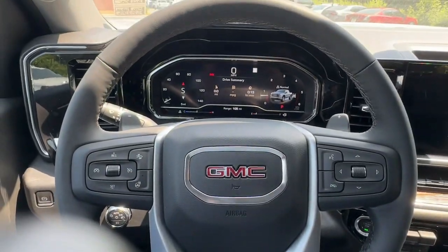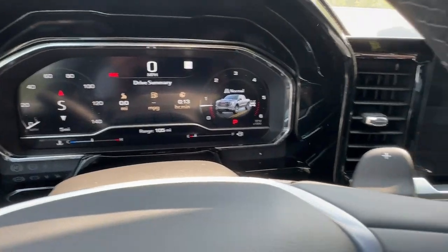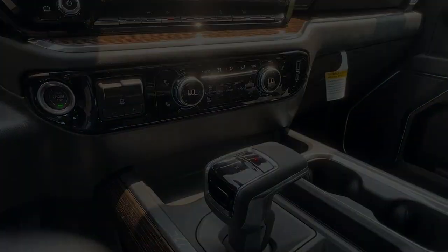Make your dreams come true in this can-do Sierra. Come in for a fun and easy test drive. Our team will make it the best part.